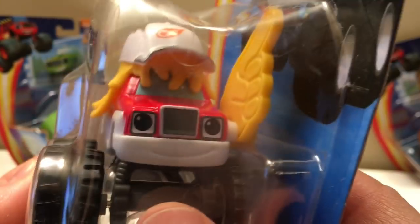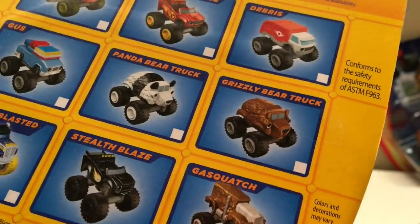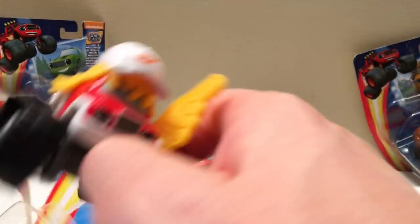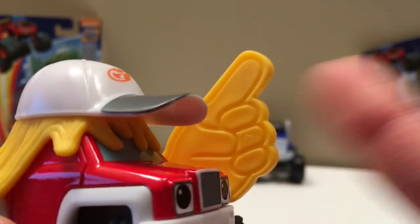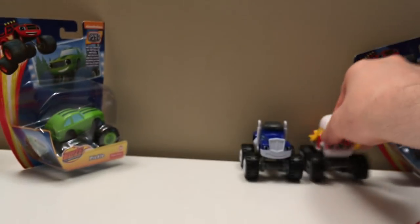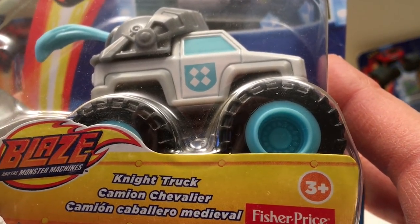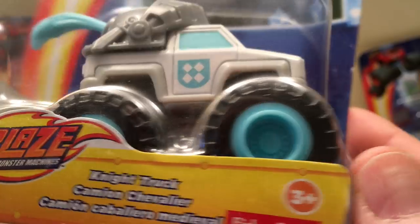Next we got Joe — pretty cool. Look at his hair, look at his hat. He's got his big hand at the sport game — that's funny. It doesn't seem like it moves, but that's Joe.